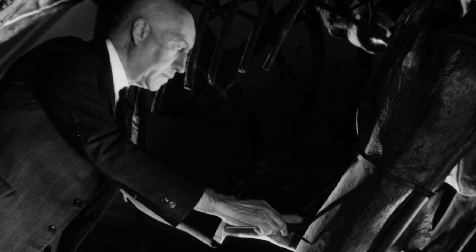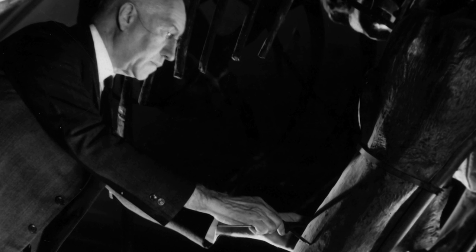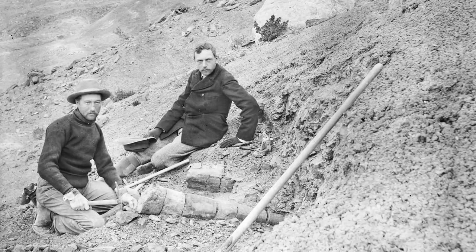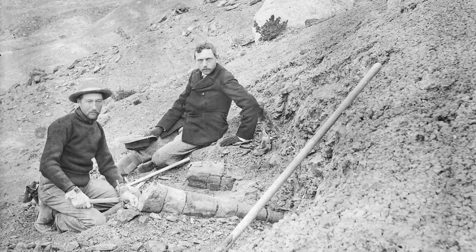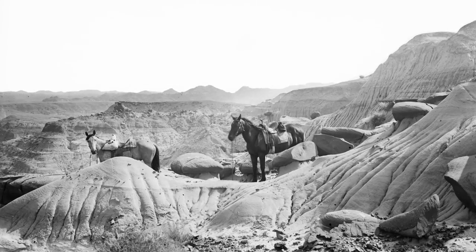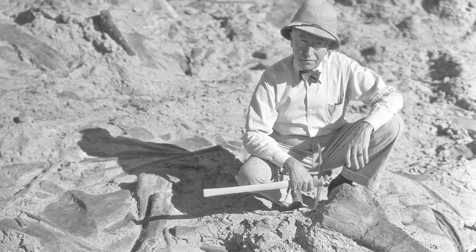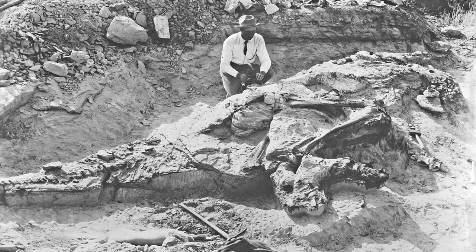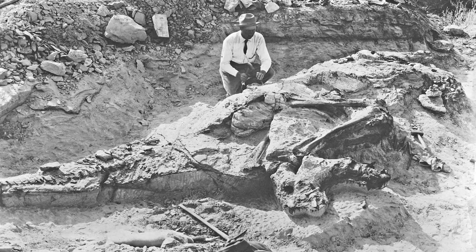Barnum Brown was, by all accounts, the best dinosaur collector who ever lived. He began his career here at AMNH in 1897, going out on expeditions to the American West, first in search of fossil mammals, but later with the dinosaur expeditions. He started as a field assistant and worked his way up to be curator in the Department of Vertebrate Paleontology, head of all the dinosaur collections.